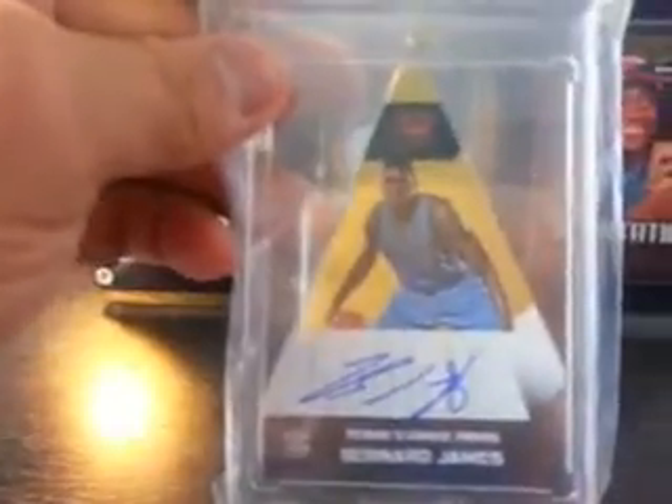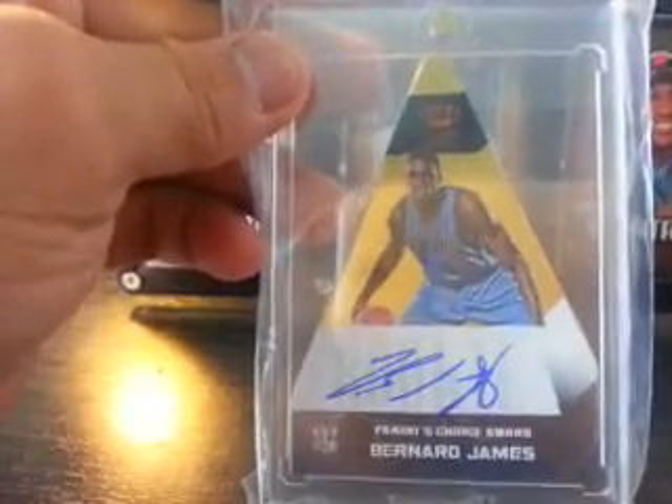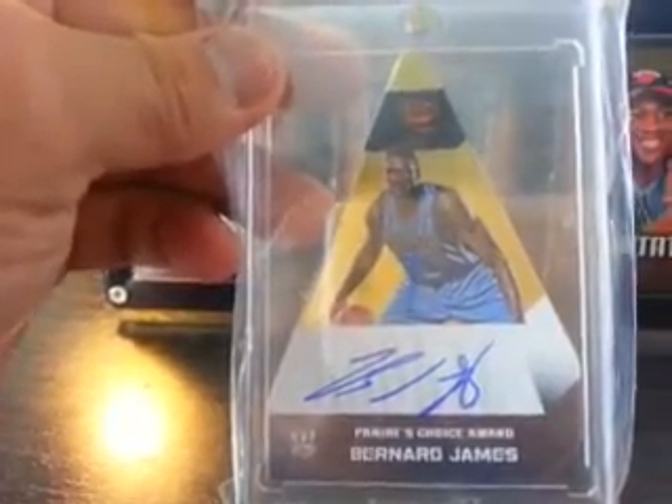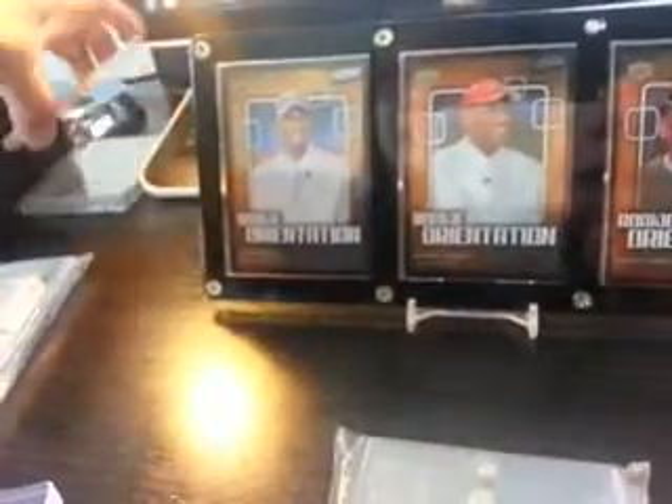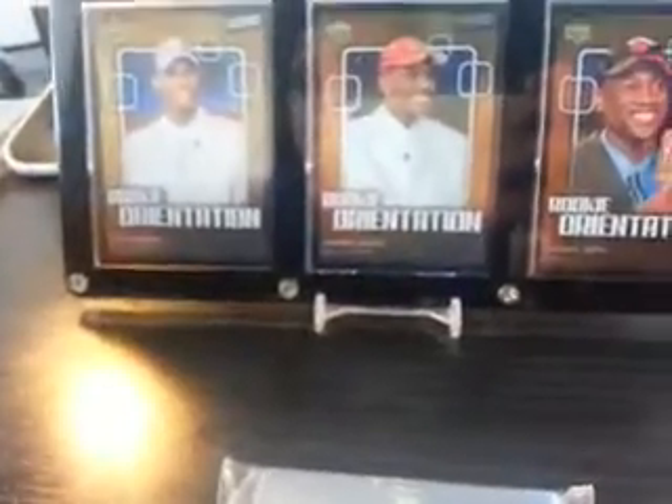Next is this — Bernard James. Gold. Panini Choice Award. So this is number 210. Nice. Bernard James — by the way, this is for trade or for sale if you want.